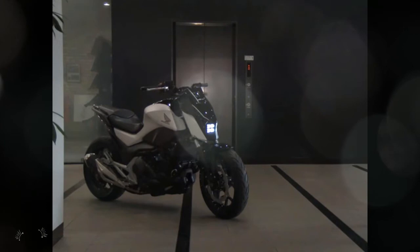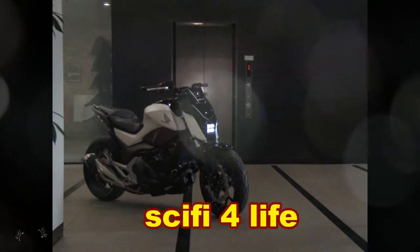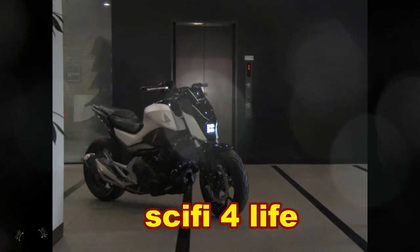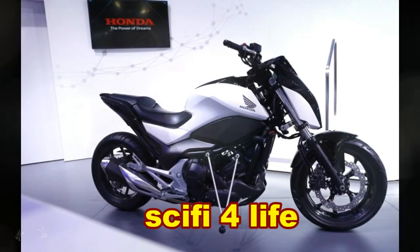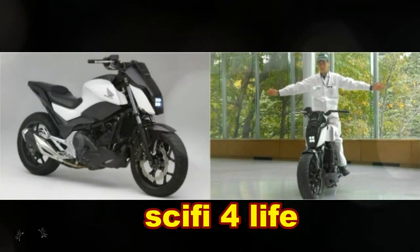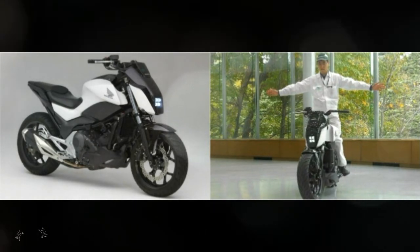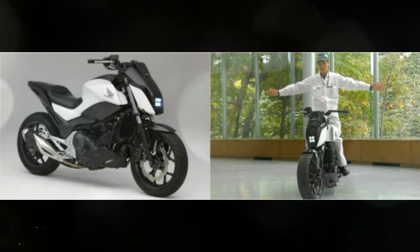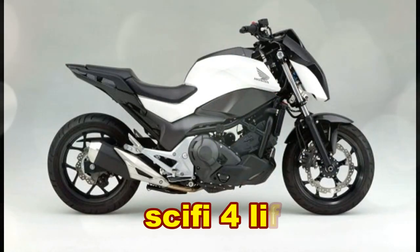Honda draws on robot expertise to help motorcyclists balance. Auto giant Honda has unveiled a well-balanced piece of motorcycle tech designed to help riders stay in the saddle at low speeds. The Riding Assist concept bike has an adjustable front fork that assumes a wider angle to increase stability, and the fork has its own motor attached to the front wheel. As anyone who's ever tried to maneuver a big bike out of a parking lot at low speeds knows, keeping your balance at 2 or 3 miles an hour is one of the trickiest aspects of riding.